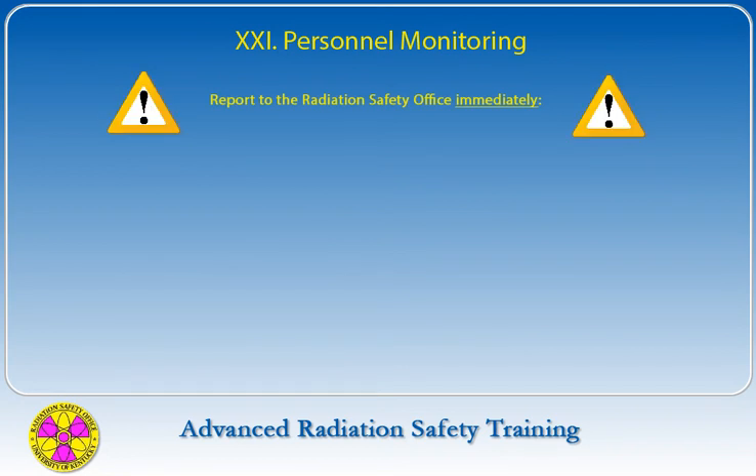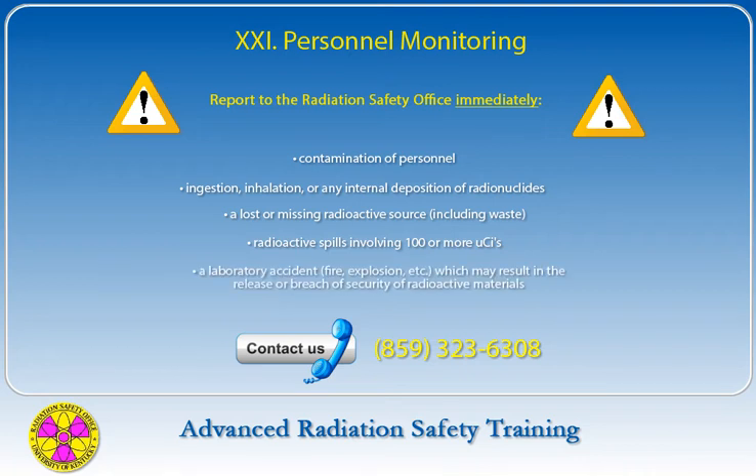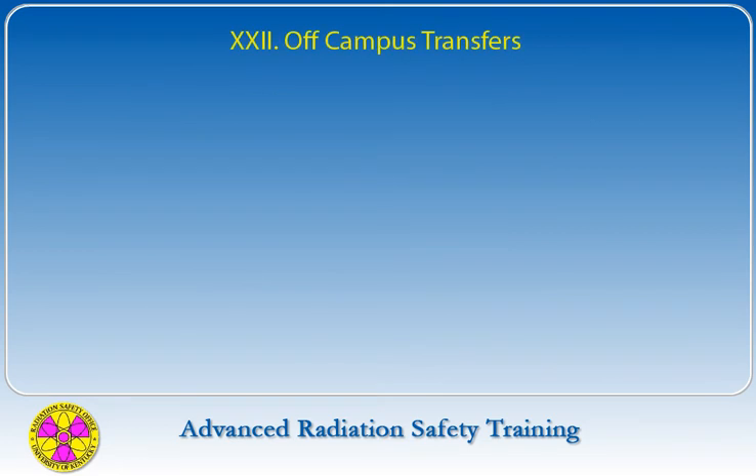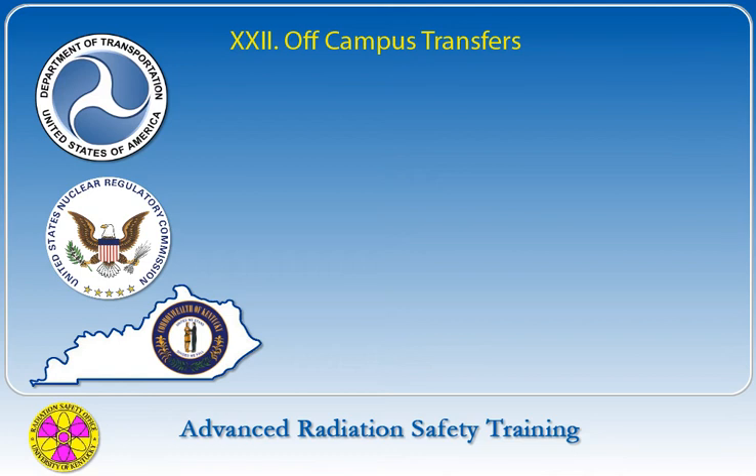The following incidents shall be reported to the Radiation Safety Office immediately: contamination of personnel, the ingestion, inhalation, or any internal deposition of radionuclides, a lost or missing radioactive source including waste, radioactive spills involving 100 or more microcuries, and a laboratory accident such as fire or explosion which may result in the release or breach of security of radioactive materials. Any shipment of radioactive materials off campus must be in full compliance with U.S. DOT, NRC, and State of Kentucky requirements. Persons shipping radioactive materials must ship them through the UK Radiation Safety Office to ensure regulatory compliance.